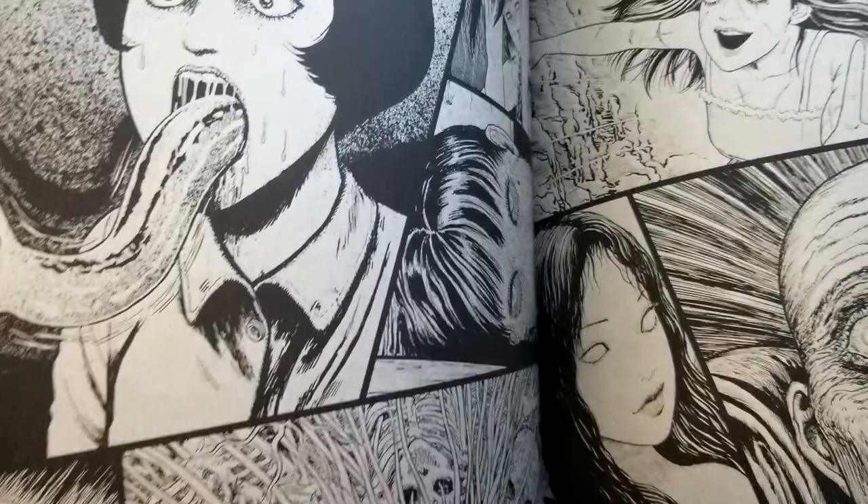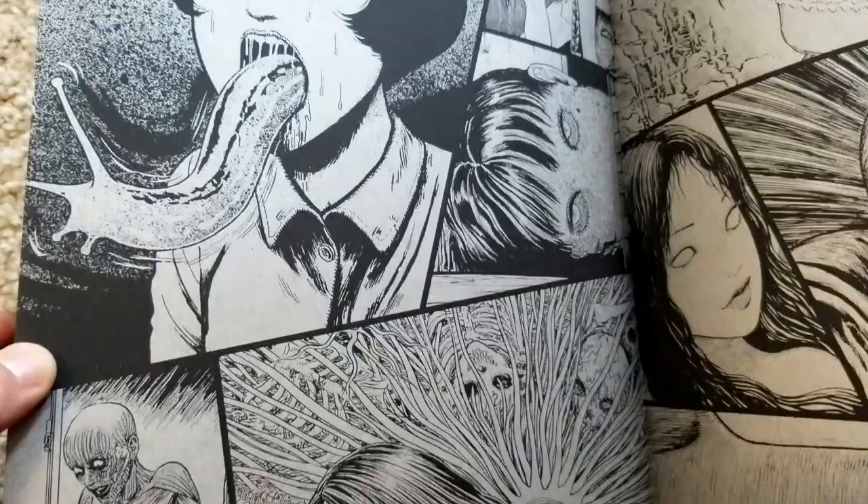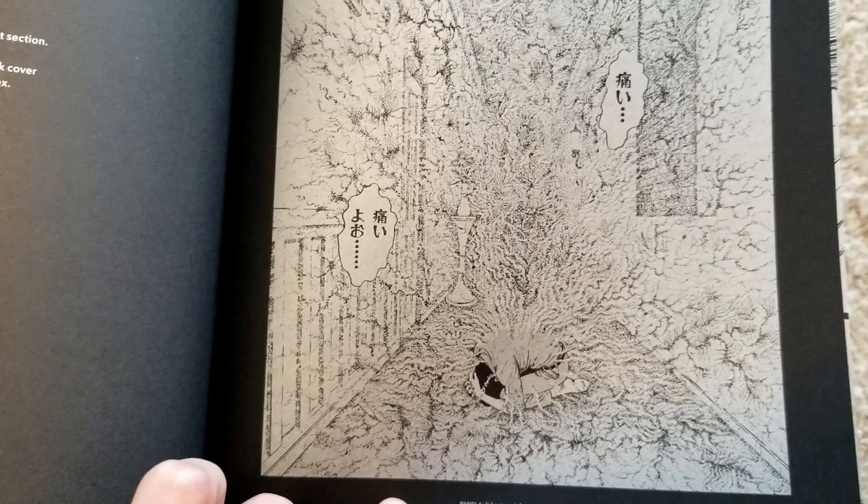It just looks so good — the darks look so charcoal-y, just pure. And this is the last page — I don't really know what it's from, but apparently he was trying to evoke the feeling of visible pain. I think he did a pretty good job.